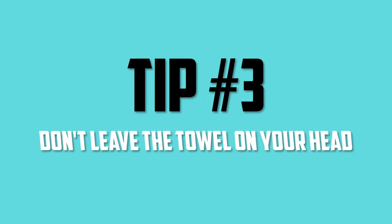Tip number two: get out of the bathroom. There is so much moisture in the air in the bathroom that you just took a shower in. When you're standing there trying to blow dry your hair, your hair isn't getting dry because as you're drying out the moisture in your hair, it's just collecting all the moisture from the air. Get out of the bathroom — go into a bedroom or a spare bathroom. Go somewhere where the moisture isn't in the air and your hair will dry twice as fast.